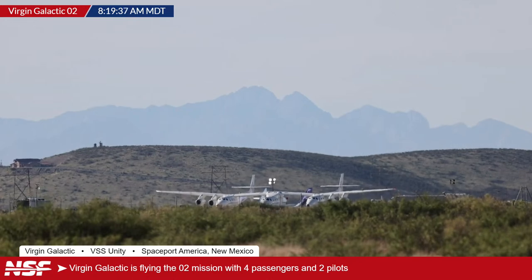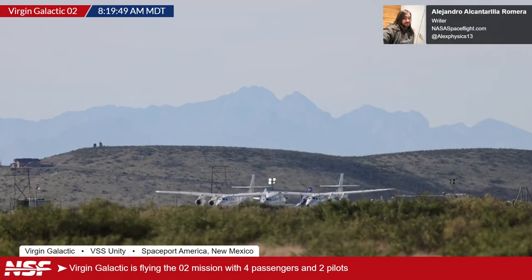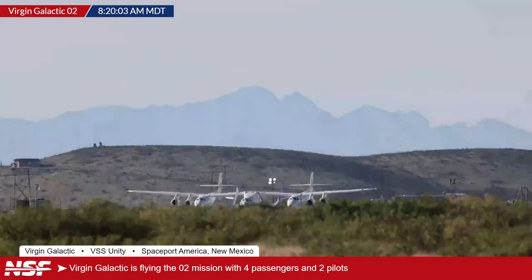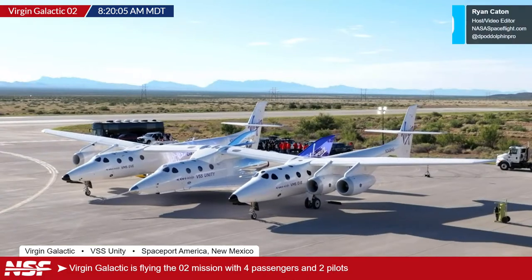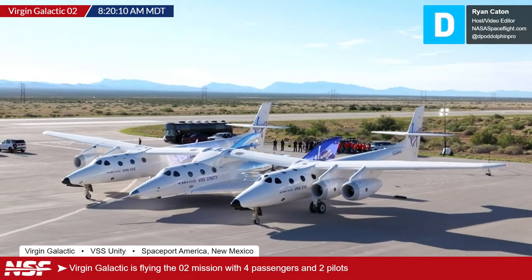Joining me today is Alex. It's always a really great day to see you there at Spaceport America launching people into space. Also joining us is Ryan. The weather looks okay, and it looks like we have a bit of a takeoff roll going on. That was the feed from Jack Byer, who's also out in the field — we'll talk to him momentarily. Yes, it is on the roll.